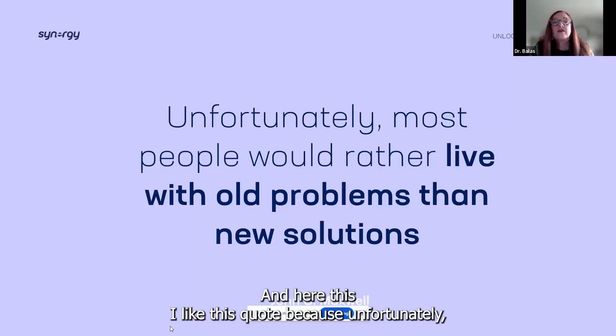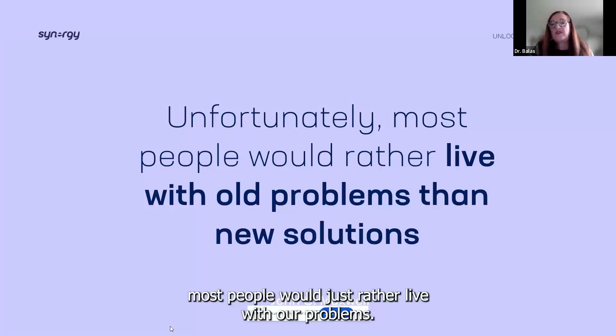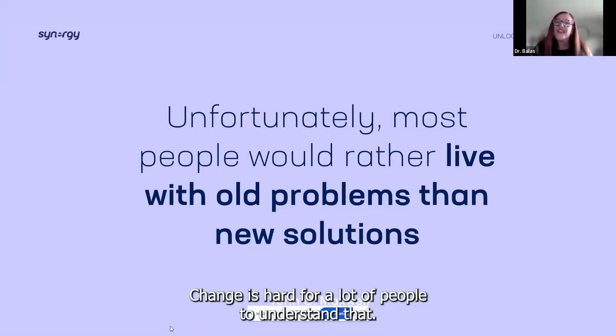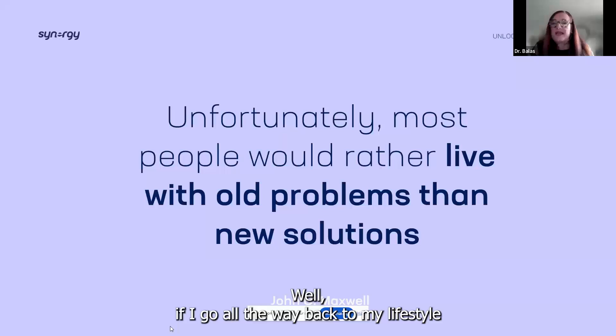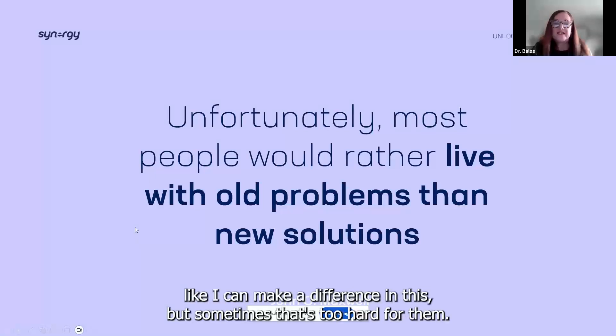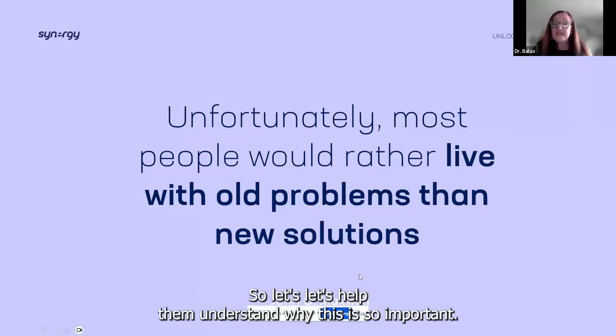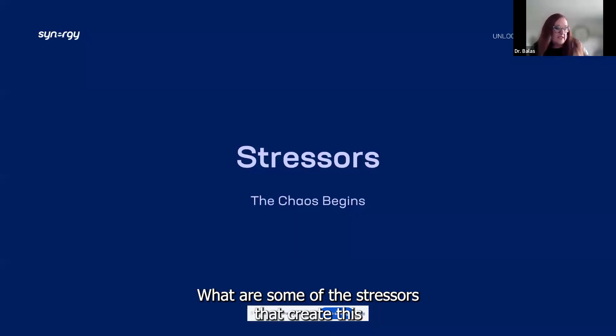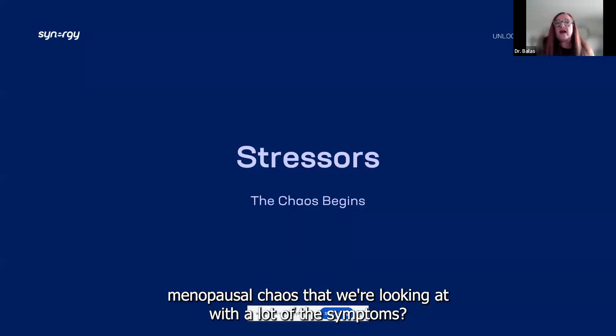I like this quote because unfortunately most people would just rather live with old problems than new solutions. Change is hard. If you go all the way back to your lifestyle choices, dietary choices, and exercise choices — you can make a difference in this, but sometimes that's too hard for people. Let's help them understand why this is so important. What are some of the stressors that create this menopausal chaos with all those symptoms?